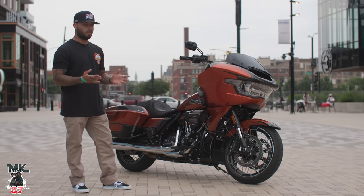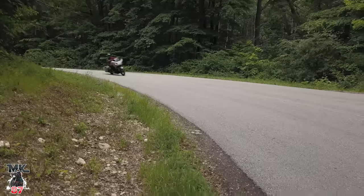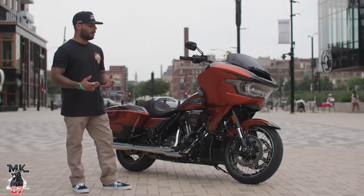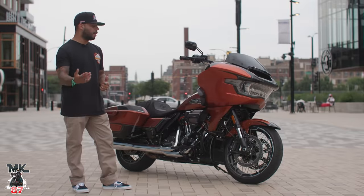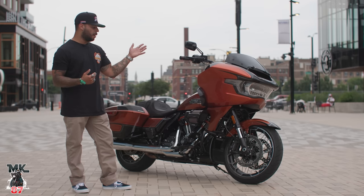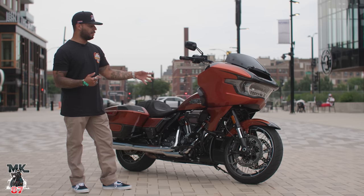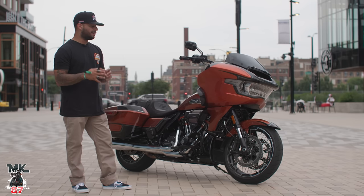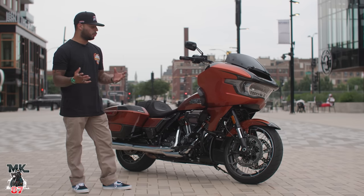It rips. I spent the whole day yesterday on the bike — it rips through the corners. It just wants to dive into those corners. It wants you to ride it aggressively. Talking about riding aggressively, we got that brand-new suspension on the bike as well — upside-down forks, inverted front end, Brembo brakes on the front. The bike feels like a total different monster.